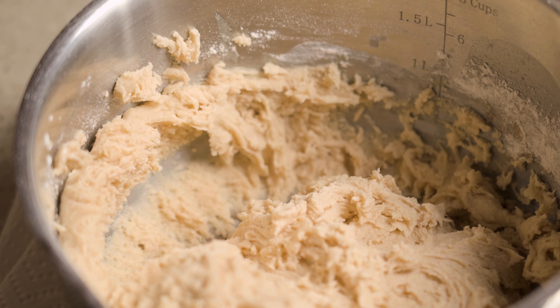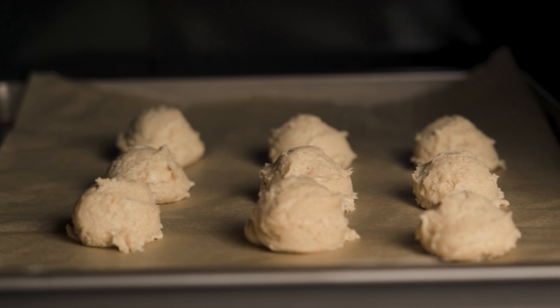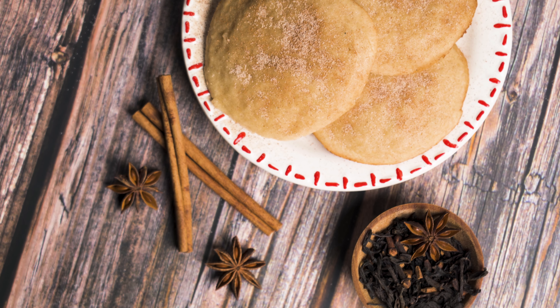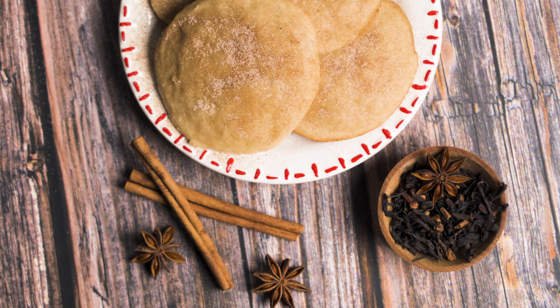Chill the dough for 1 to 2 hours, and then shape into 3 quarter inch balls on a baking pan. In a preheated oven at 350 degrees Fahrenheit, bake for about 10 minutes or until the edges are lightly browned. Garnish these cookies with cinnamon powder once cooled, and enjoy this delicious and festive dessert!